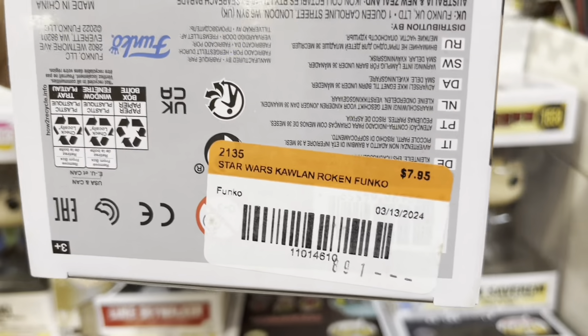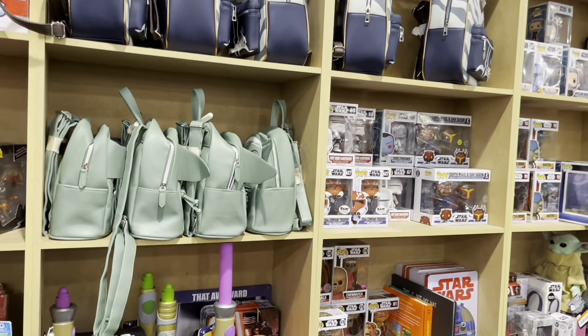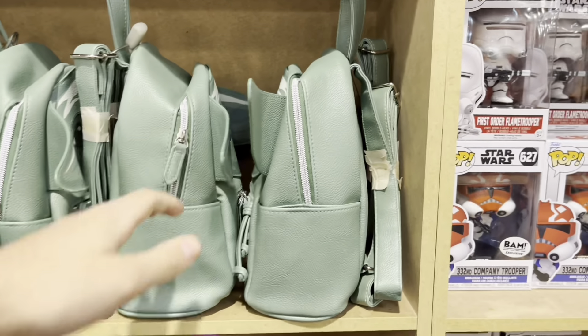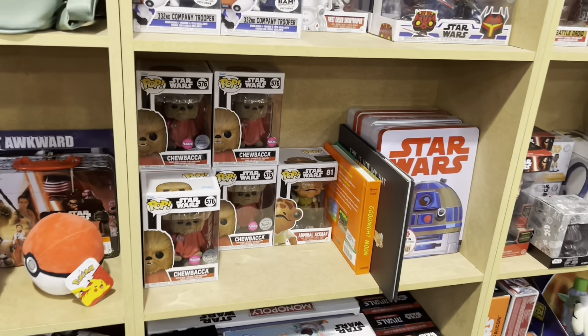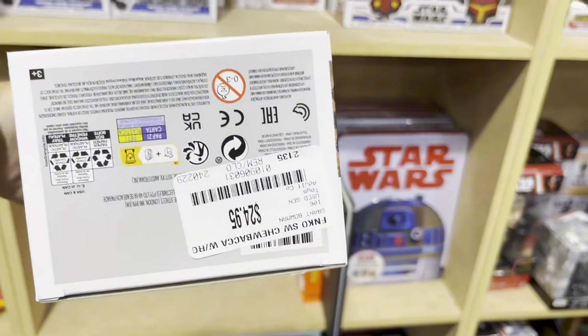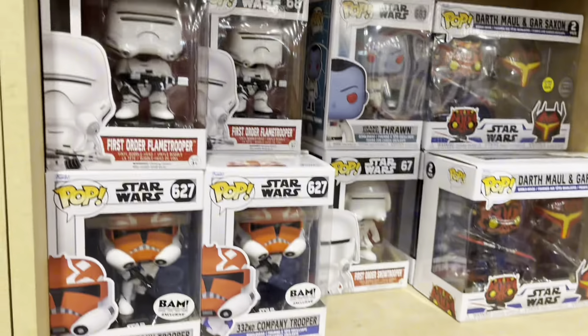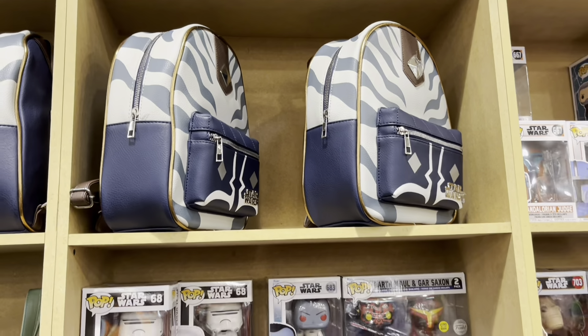Plenty of Kenobi stuff as well. And in the back there's actually a large Star Wars section. You can see here some book bags, some of the retractable lightsabers, lots of Funko Pops here. This Chewbacca is actually like a Disney exclusive — I picked it up at Disney Springs, but you can get it here as well. Plenty of other newish Pops to choose from.